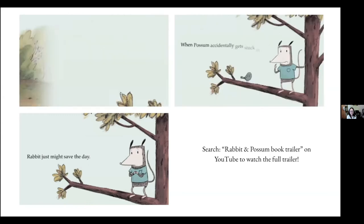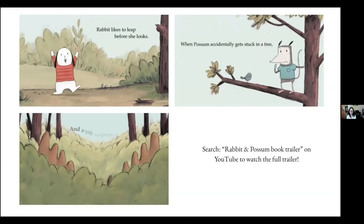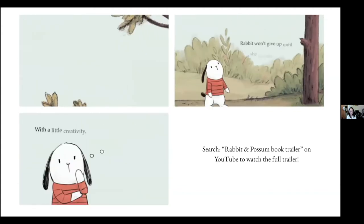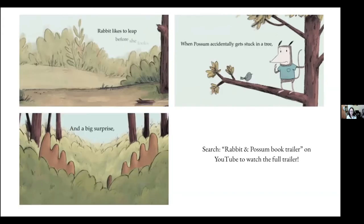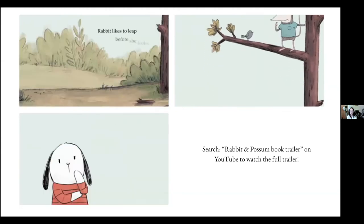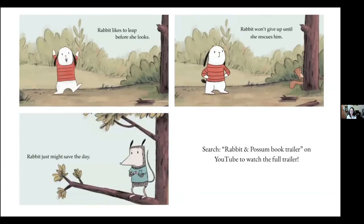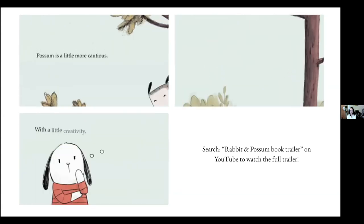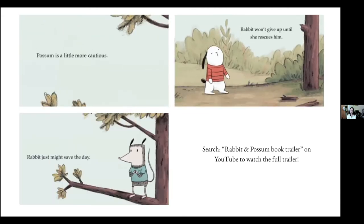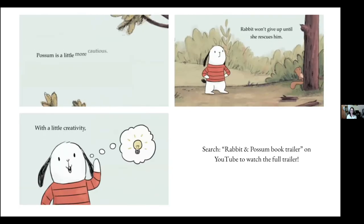Possum is kind of based on my husband and I'm kind of Rabbit, but by the time I developed the story and characters for the book they became their own — they evolved. Working in animation and then transitioning to publishing is actually very similar — the book-making process is actually simpler in some ways, like just taking the motion out. Having that background in animation really helps you transition into publishing.